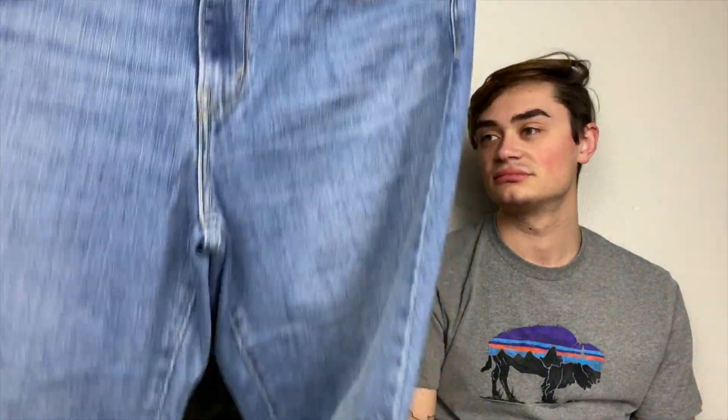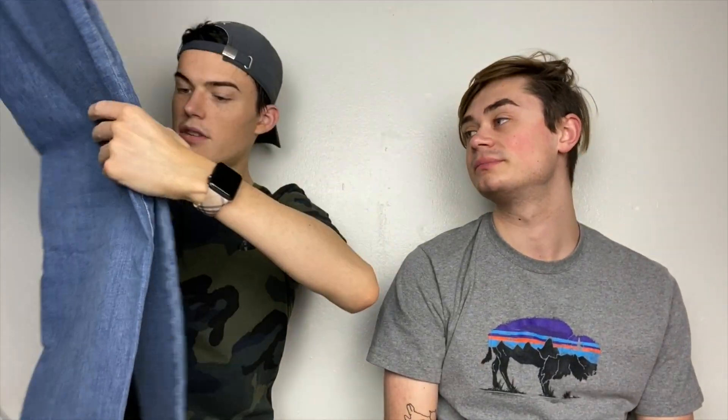Continuing on the Levi's trend, we've got a pair of 505 straights — that's the newer kind of label with a cute patch on the back. Good old pair of 505s, you can't go wrong with them. I love them, it's my favorite pair of pants. What size were those? They're a 14.